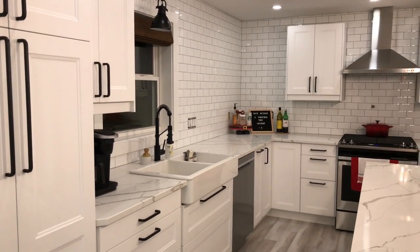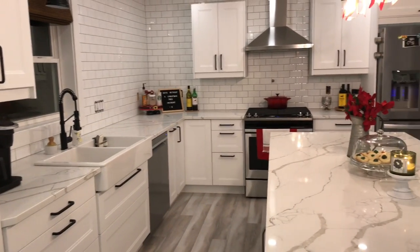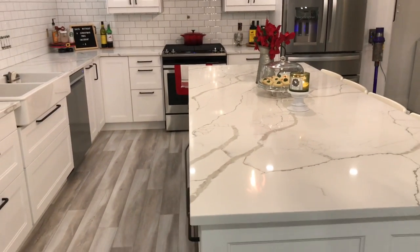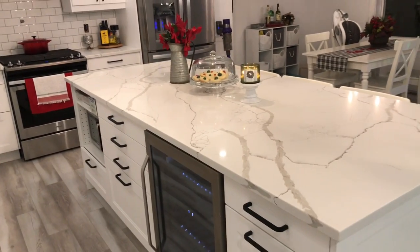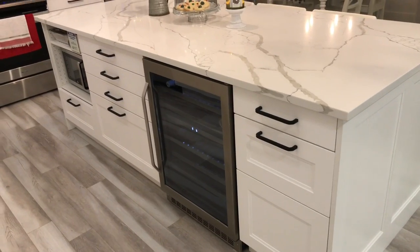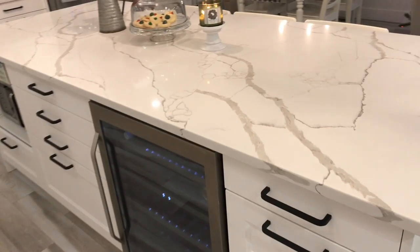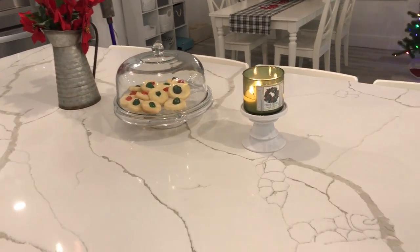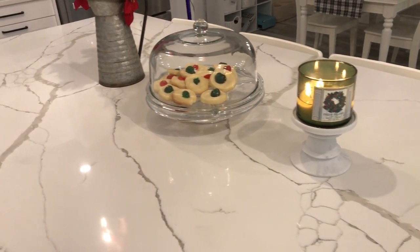We still have some things to finish — like open shelving, you'll notice is missing in that corner right there, so I'm excited to get that finished. We decided to go with a quartz countertop, something that I was really really wanting — very low maintenance but high quality. I absolutely love it. I was afraid it might be a little too out there, but I think it really complements everything else in the house. Of course I had to have a fresh balsam candle going this time of year — I absolutely love that scent from Bath and Body Works.